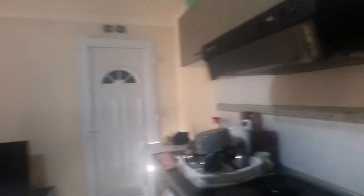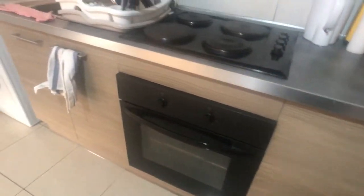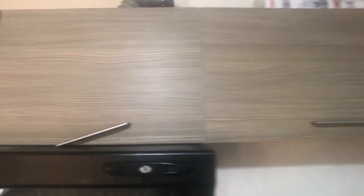Back to the main living space — this is a fully equipped kitchen. There's an oven, a washing machine, a stove, and good storage space both above and below. And that is the main entry.